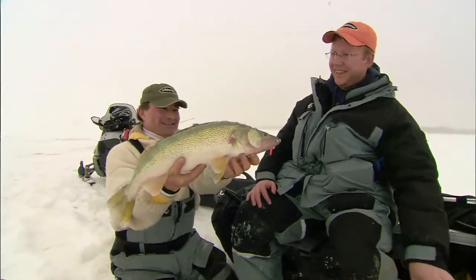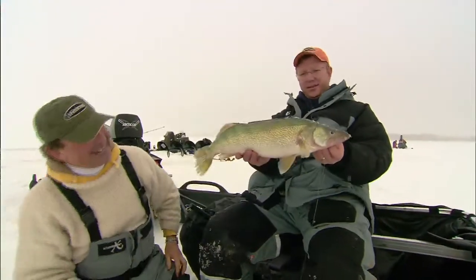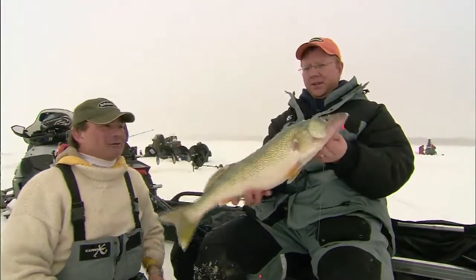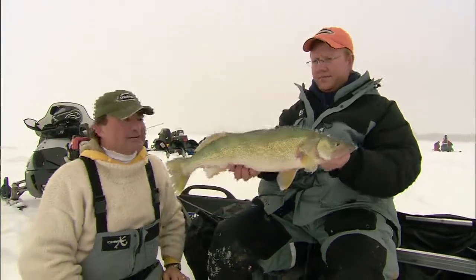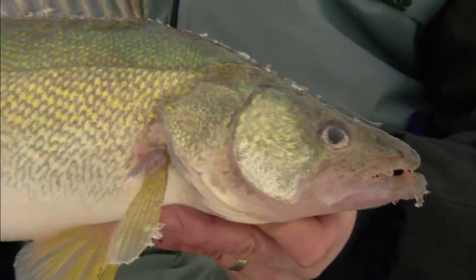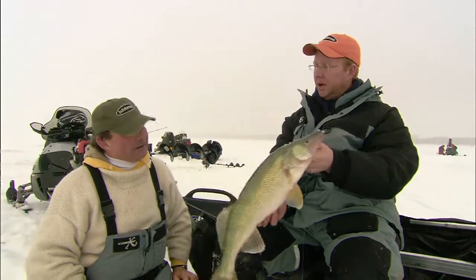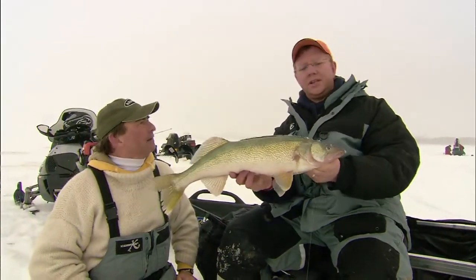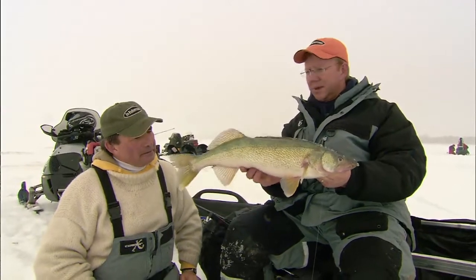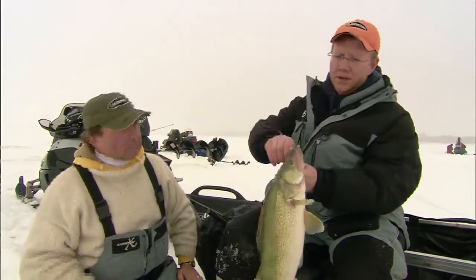Beautiful fish — a beautiful start. You can tell from the clay water they get that very distinctive green on their backs. They came in and just smacked that dead stick. We had these rod holders positioned right over that hole with that light action tip, and boy, that's just a deadly system. It has been for years.